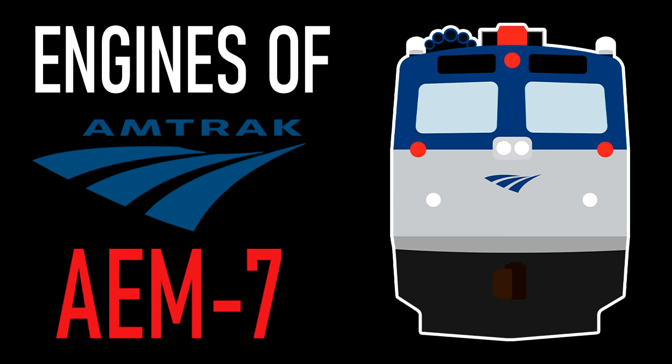Hey everyone, AmtrakGuy365 here, and today on this remade edition of Engines of Amtrak, I'll be re-discussing the EMD AEM-7. This is a remake of the original episode you can still watch as of the making of this video.